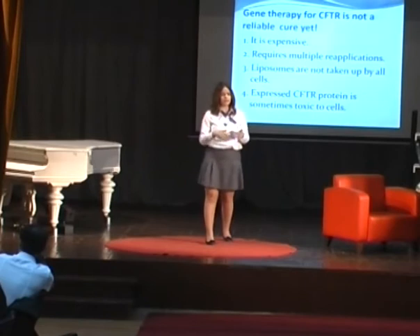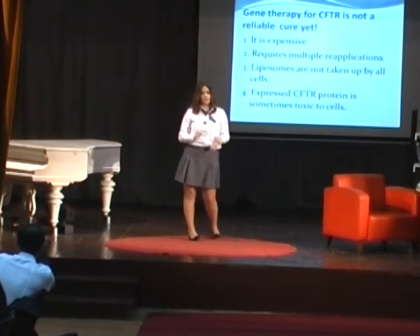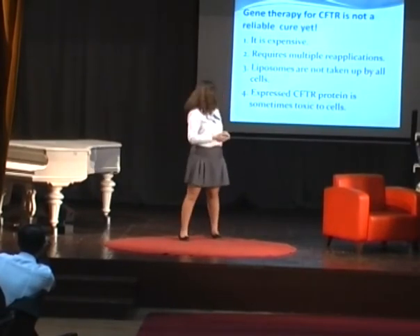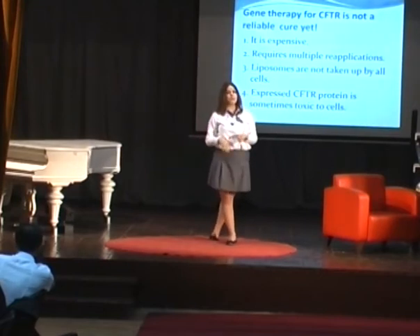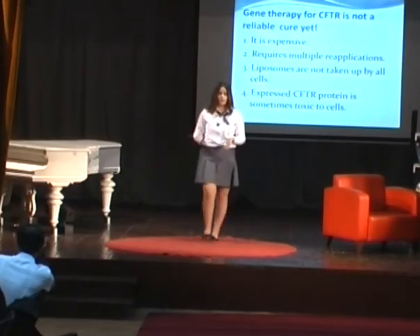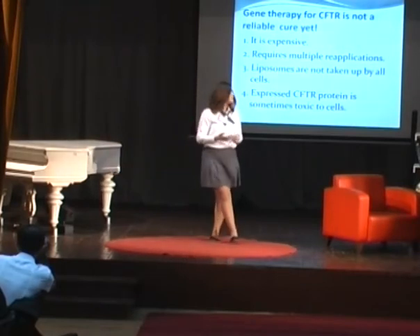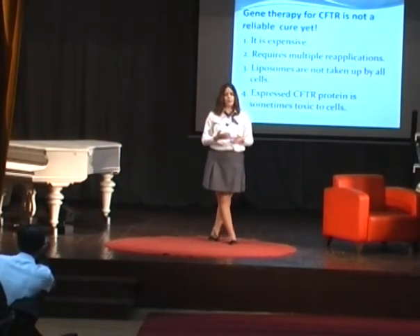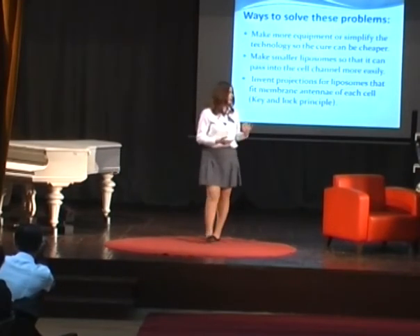Gene therapy sounds very easy, but there are a few problems. First of all, it's very expensive and not reachable for everyone. It also requires multiple applications and possibly surgery, which costs a lot of money. Liposomes are not accepted by all cells, and the expressed CFTR protein, which codes for the CF disease, is sometimes toxic to cells.